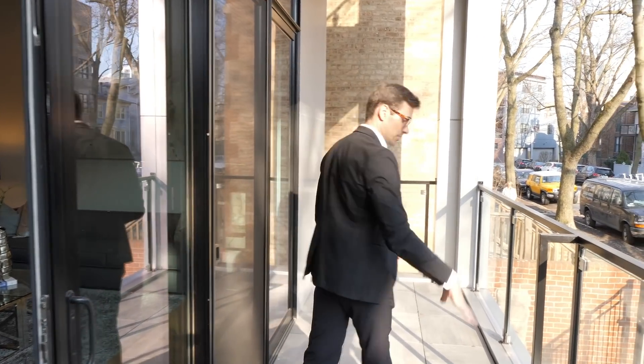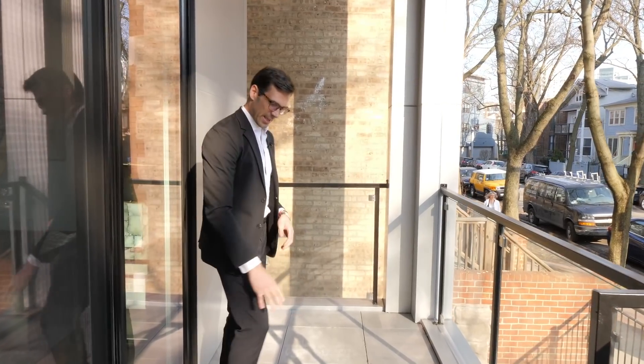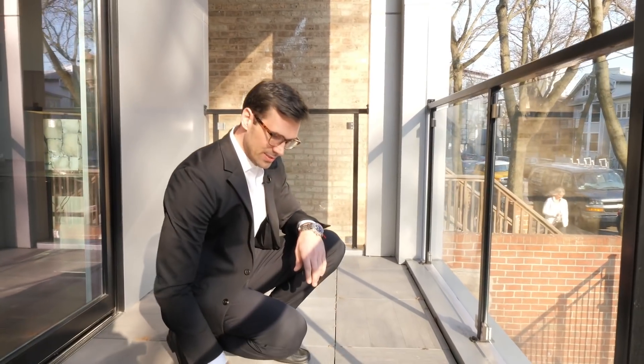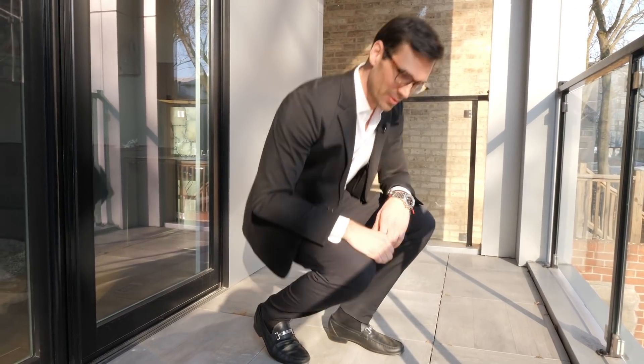Right over here is your front terrace. Notice the pavers — they have this nice texture and color to them and they look really expensive. And that's the thing about this home: as I walk you through the entire space, you'll see that every inch is perfectly crafted and the quality is on a whole other level.